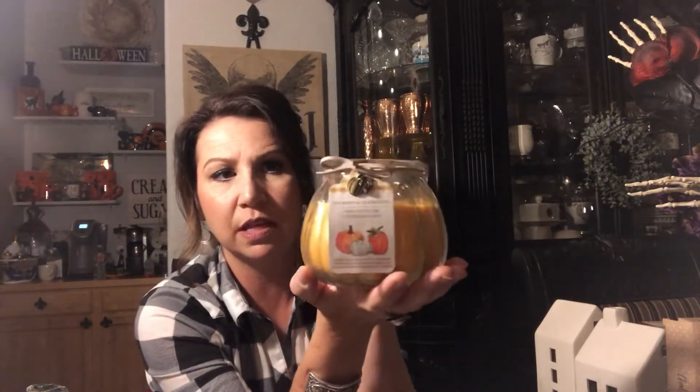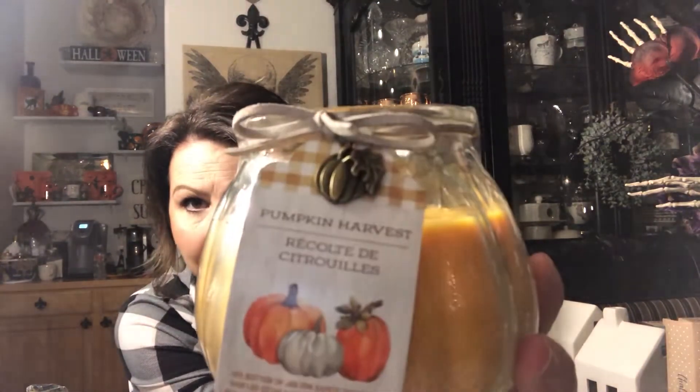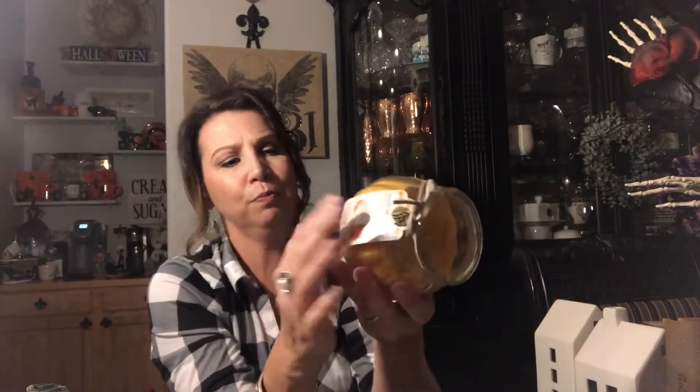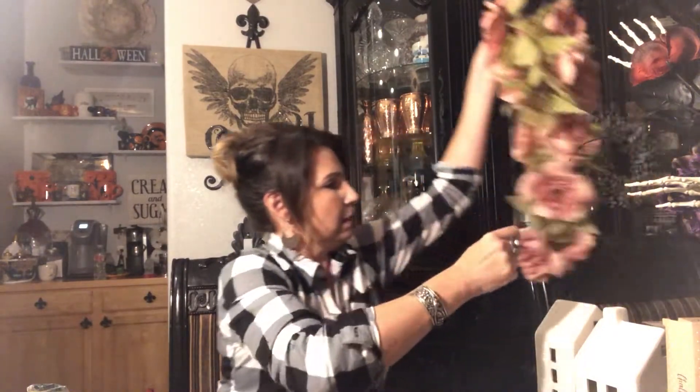I also got these really cute candles — the scent is called Pumpkin Harvest, which smells great and complements the melts. The jar is shaped like a pumpkin with a cute little metal pumpkin charm hanging off a leather cord tied in a bow. These were $7.99 at 70% off and I got two of them. I'll probably use them on my kitchen island.